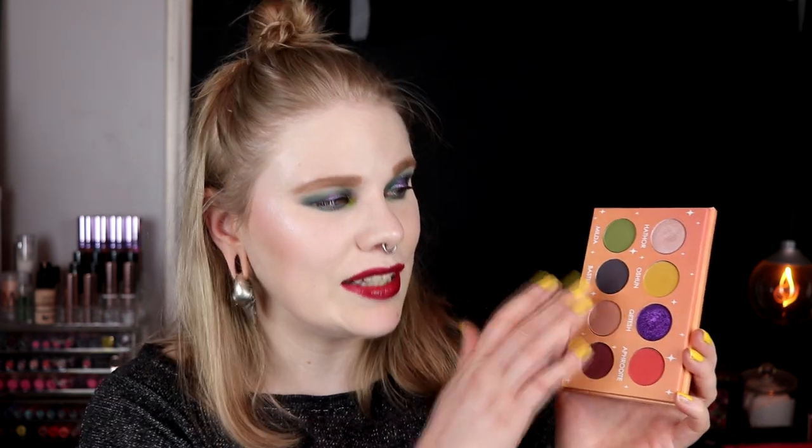Question number five: my favorite half neutral, half colorful palette. This one was really hard — I don't have that many in this category. I took the Divinity palette from Shroud. It's not crazy colorful, but it has a green, a purple, and a yellow alongside more neutral shades. I think it's such a good complement to the Creepy Cute, and it's just a really really good palette. I love Shroud as a brand.